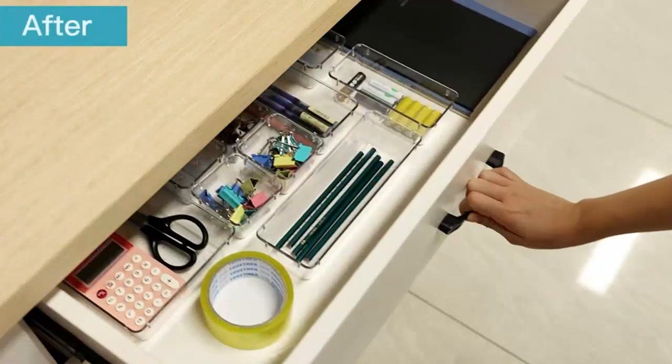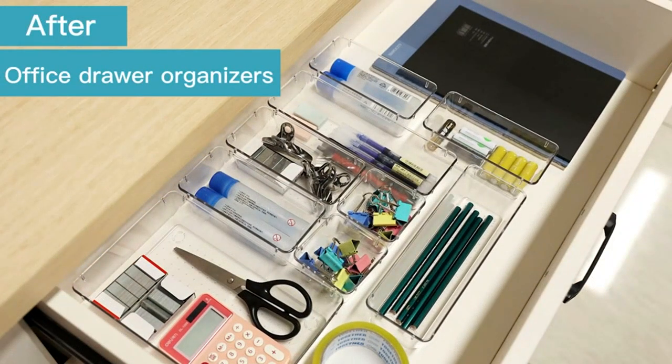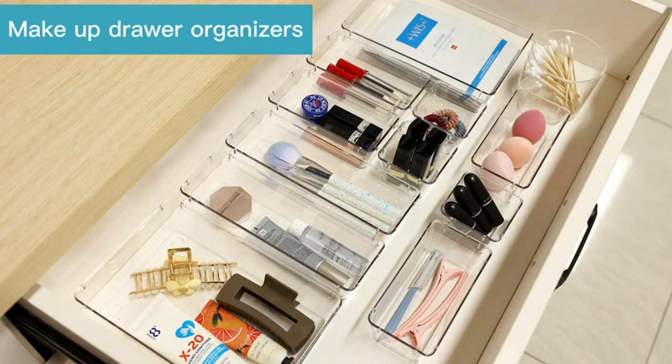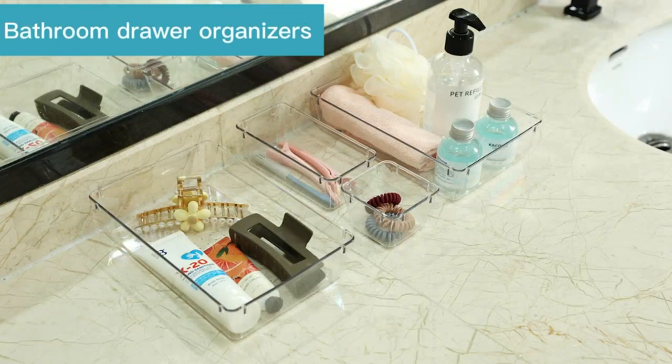The clear plastic material makes it easy to see and locate items without having to dig through a messy drawer. I love using these organizers in my bathroom, vanity, kitchen, and even my office to keep everything neat and tidy.